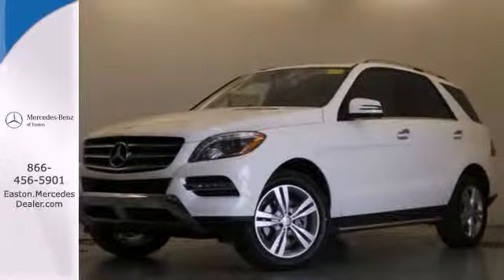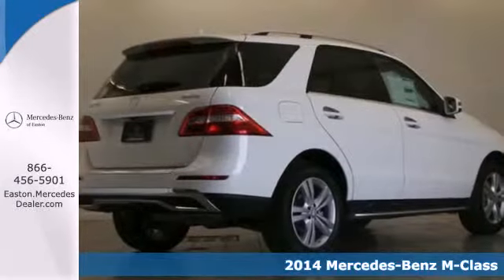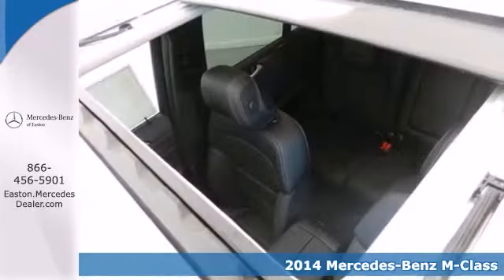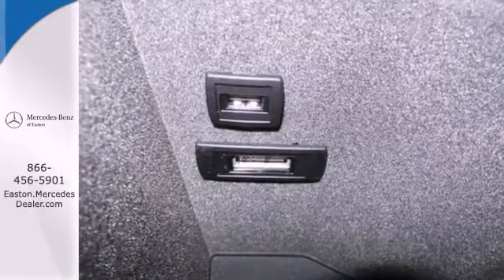Click the link below to schedule a test drive. It's a 2014 Mercedes-Benz M-Class. Every year, the M-Class gets better and better, and the 2014 edition is chock-full of the luxury goodness you expect from Mercedes-Benz.